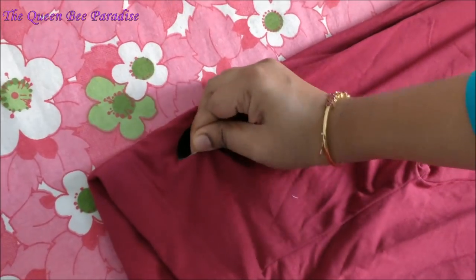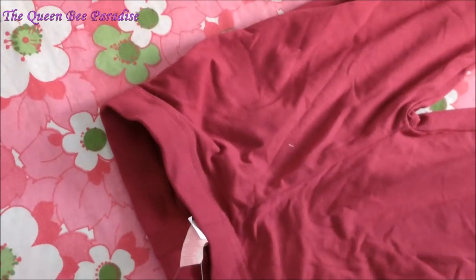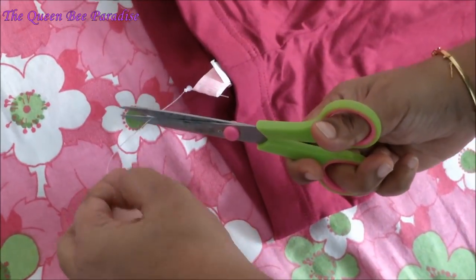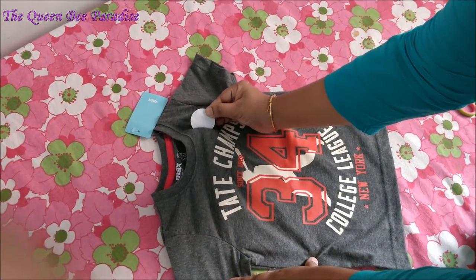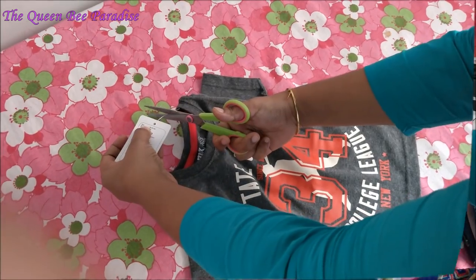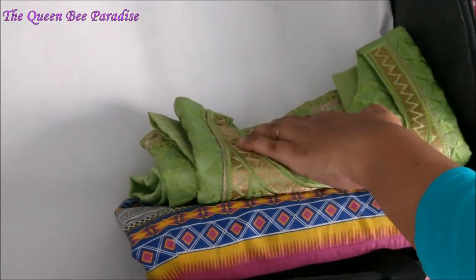It is important to remove the labels and stickers from new dresses carefully before packing, especially for kids' clothing. If missed and removed while wearing, it will irritate small babies and make them cranky and spoil the holiday mood altogether.